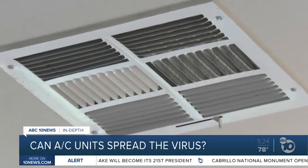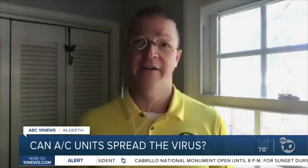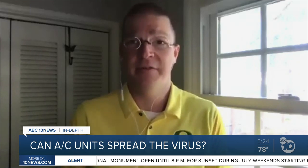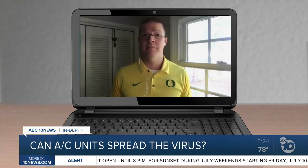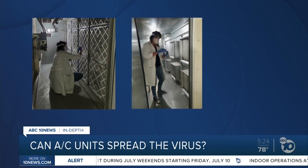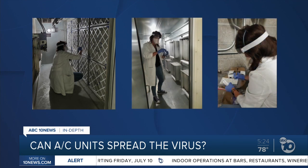University of Oregon professor Dr. Kevin Vanden Weimelenberg and his team swabbed AC units. They found the genetic material of the virus — the RNA — inside air handlers, which gives some pause. They found traces of the virus on one out of every four samples, even ones with good air filters.